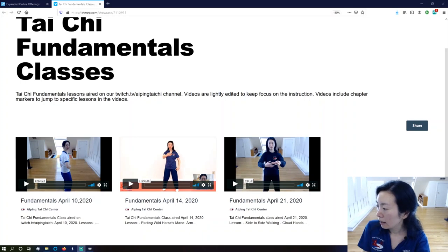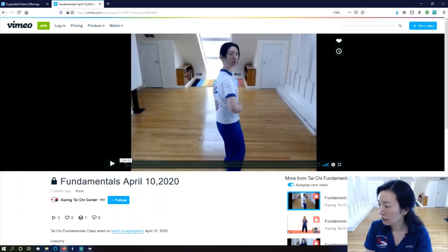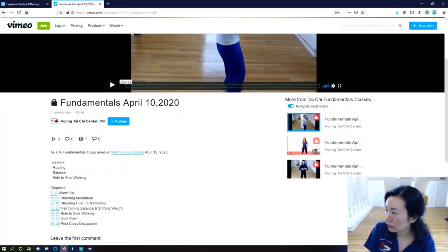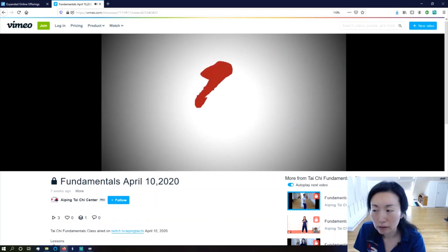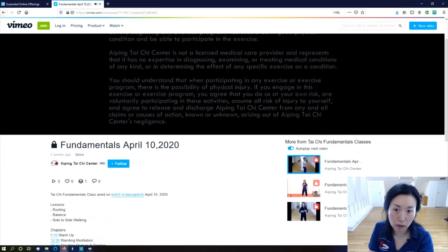Right now there are three videos uploaded in here. You can see videos from the 10th, the 14th, and the 21st — those were the days I streamed the fundamentals classes. If I go to the first one on the 10th, you can see in the description the lessons listed and their chapter markers. I'll start playing it — I didn't set this up for you to hear the audio, but there's music, so if you go on your own you'll hear sound.